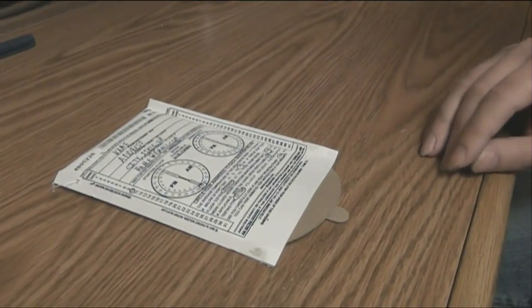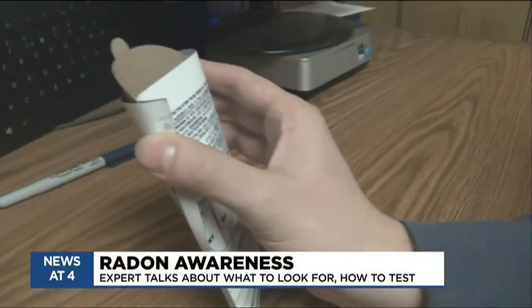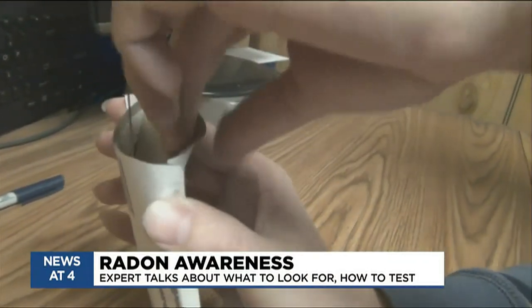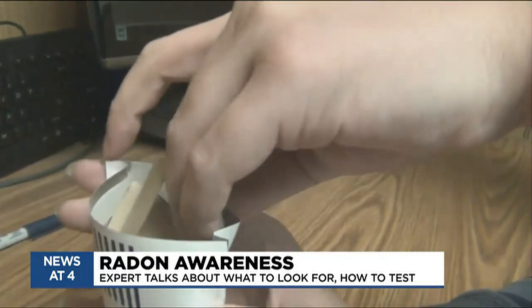What is the message you would tell people? Don't hesitate — it's such an easy, simple test to do. It is the leading cause of lung cancer in non-smokers, and the second leading cause in smokers. You don't know if you have it until you test it, because like we mentioned, it's odorless, colorless, tasteless. So the only way to know is to test.